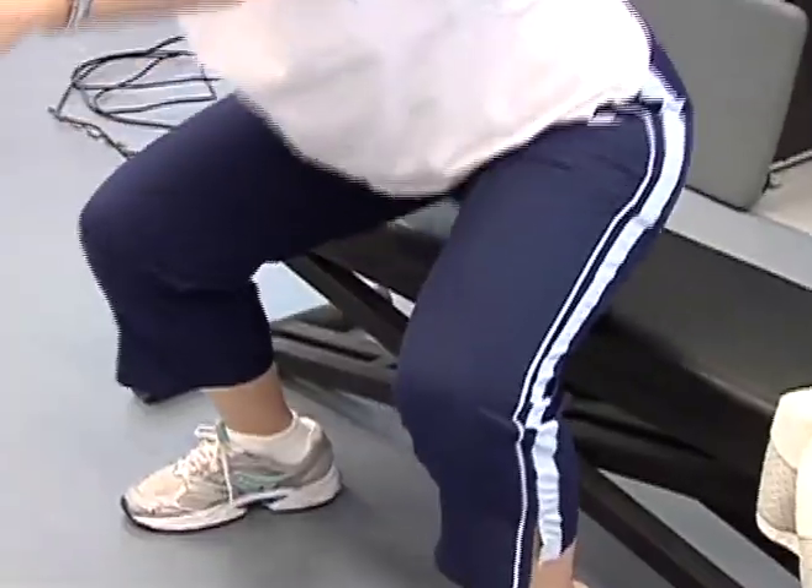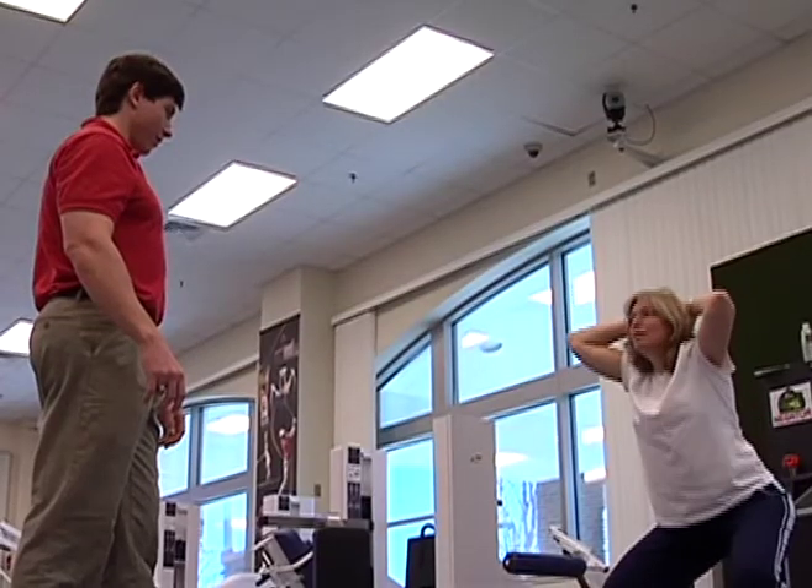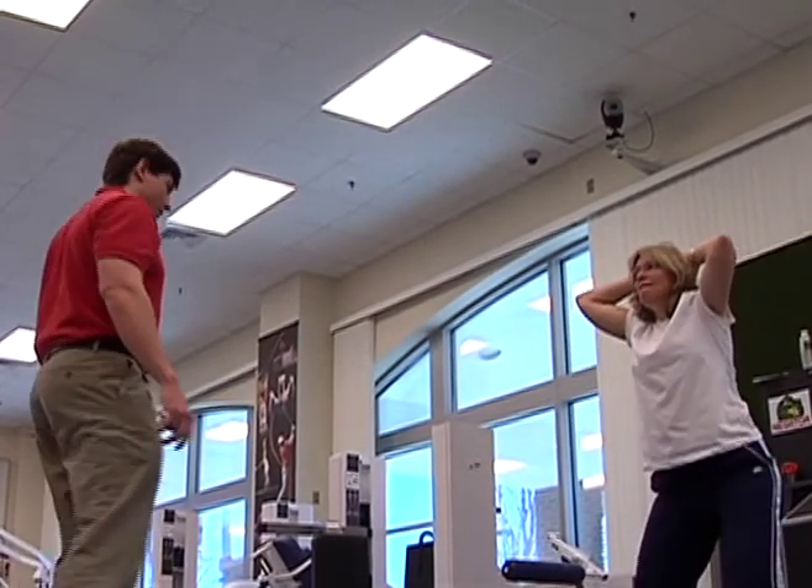Jean Michelson uses strength training from time to time to stay fit, but she finds it hard to stay committed. Traditionally, she gets kind of bored after a while.